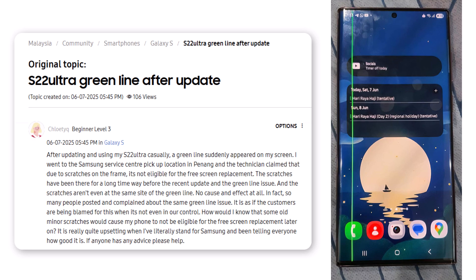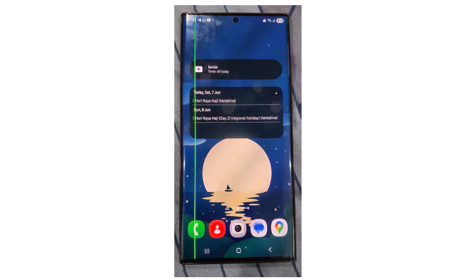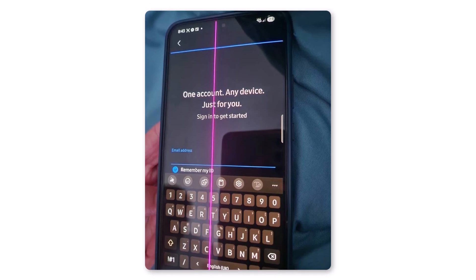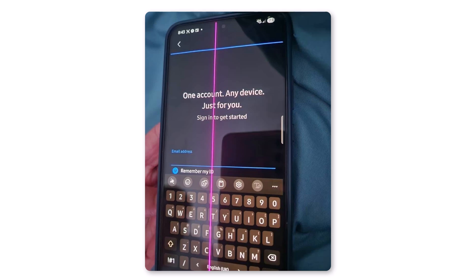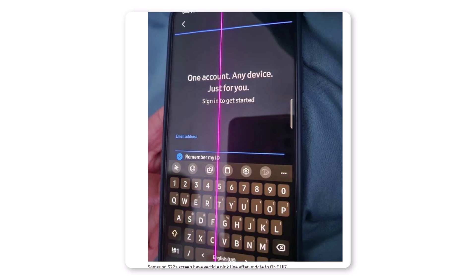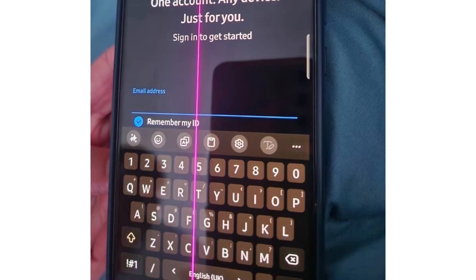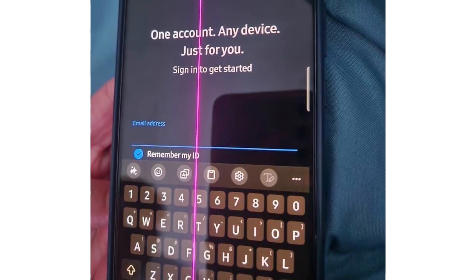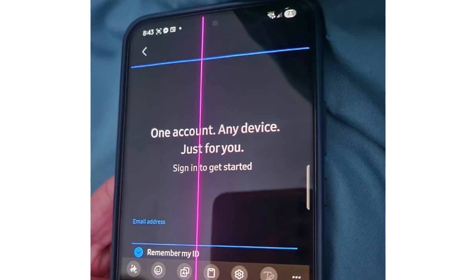Following the green line issue reported by Galaxy S22 Ultra users, a Galaxy S22 Plus user has also come forward with a similar concern after updating to OneUI 7. In a post shared on the Samsung community forum, the user wrote that their Galaxy S22 Plus screen developed a vertical pink line after updating to OneUI 7. To support their claim, the user even shared a clear photo of the screen where the pink vertical line is visibly present.